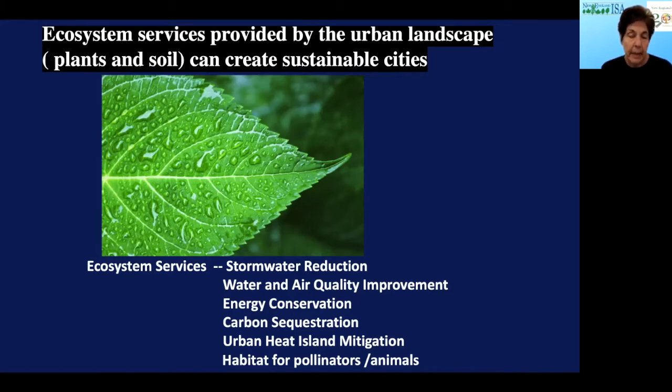Urban heat island mitigation is the big one for cities, where we have quite a big increase in temperature in our urban areas. Habitat for pollinators and animals, and there are many more ecosystem services — I've just listed a few that we can quantify. More and more, we are quantifying these and providing a dollar value for these ecosystem services provided by the urban landscape.